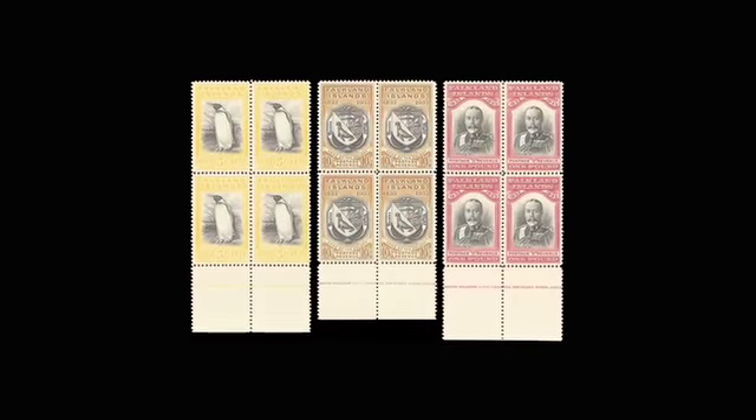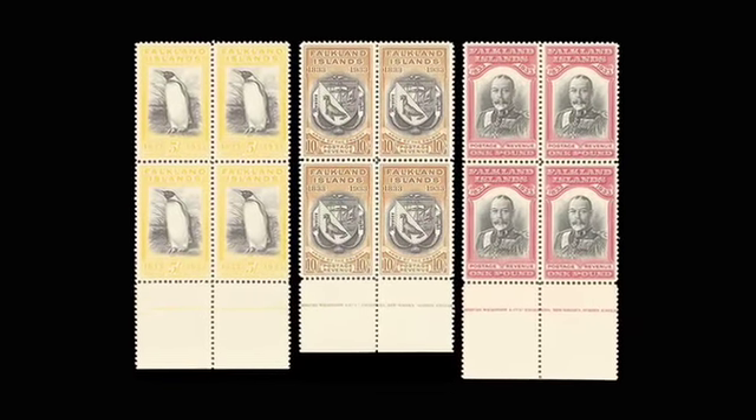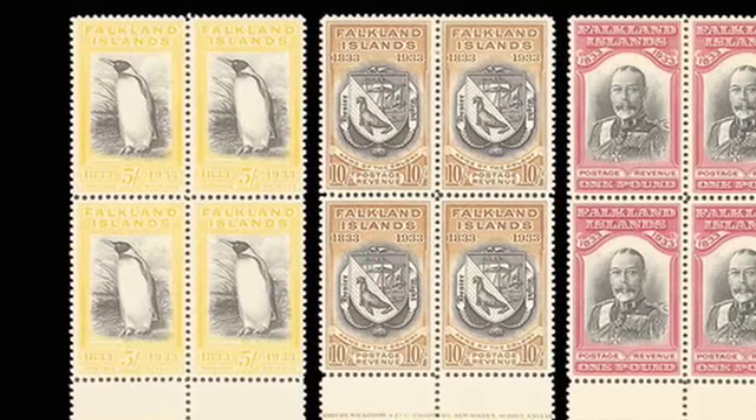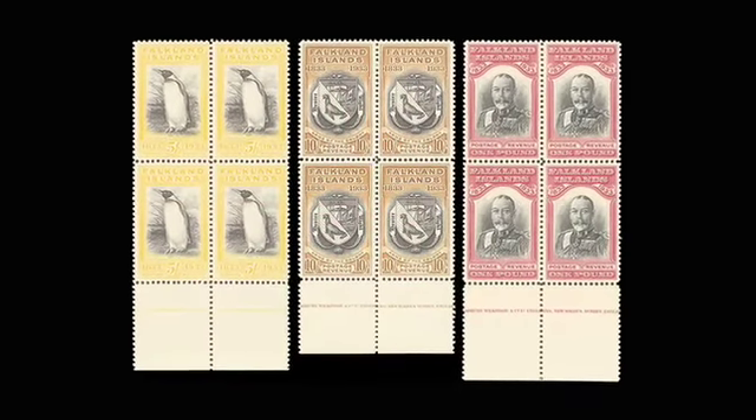From the Falkland Islands we have Lot 68 — this is the 1933 centenary issue in print blocks of four, which is extremely rare in blocks anyway. These are estimated to fetch £25,000 to £30,000.